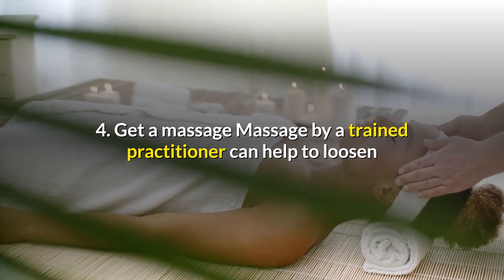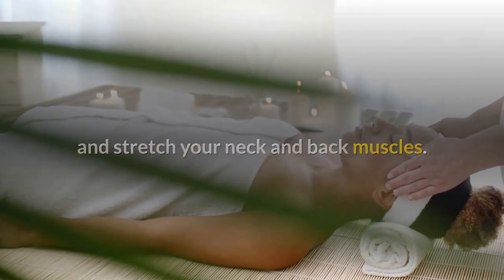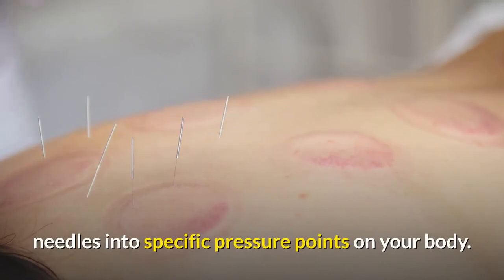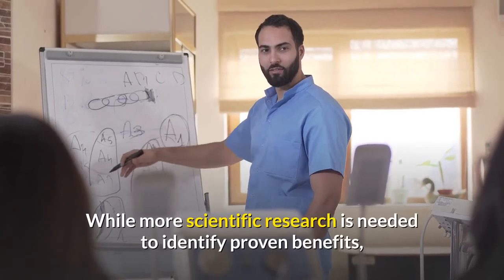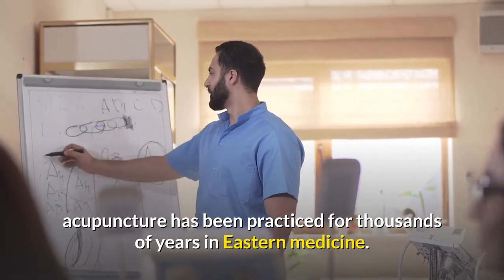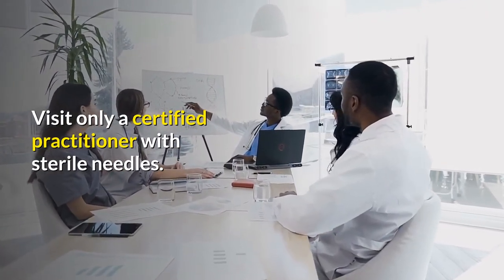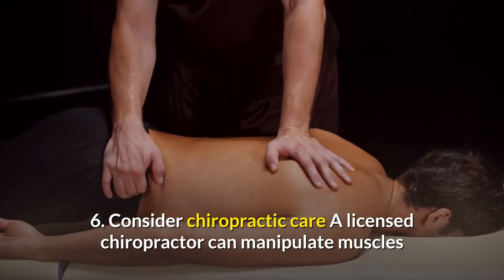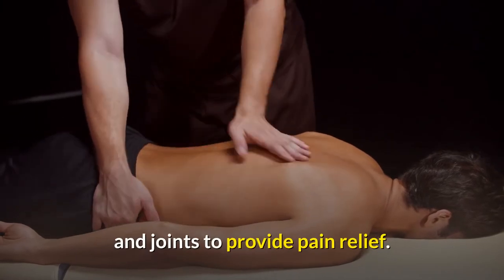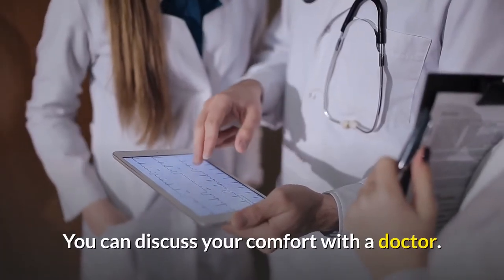4. Get a massage. Massage by a trained practitioner can help to loosen and stretch your neck and back muscles. 5. Try acupuncture. Acupuncture involves inserting needles into specific pressure points on your body. While more scientific research is needed to identify proven benefits, acupuncture has been practiced for thousands of years in Eastern medicine. Visit only a certified practitioner with sterile needles. 6. Consider chiropractic care. A licensed chiropractor can manipulate muscles and joints to provide pain relief. This type of therapy can be uncomfortable or painful to some, so you can discuss your comfort with a doctor.